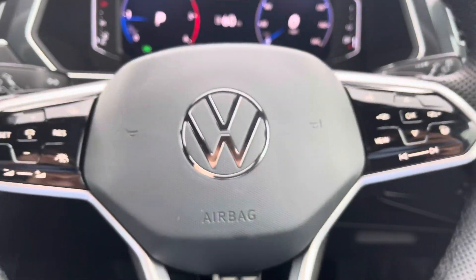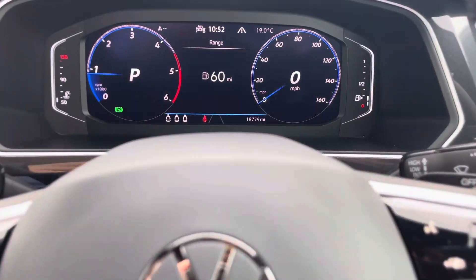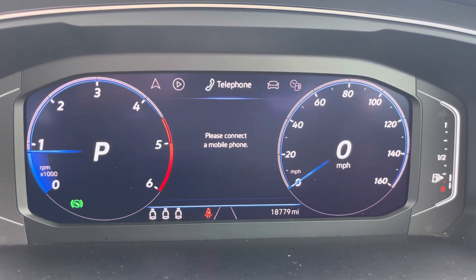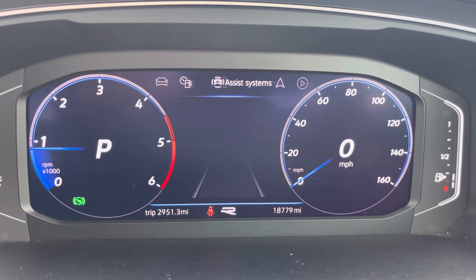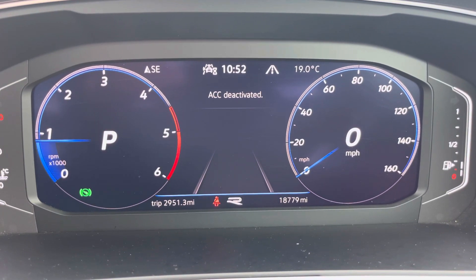The driver will get to benefit from a great heated leather-trimmed three-spoke multi-functional steering wheel, which is capable of controlling the audio systems, the telephone, driving data, driver assist systems, the navigational system and more — all from the digital dash.